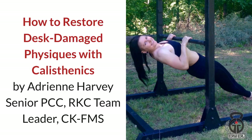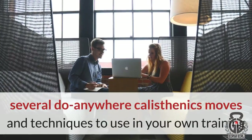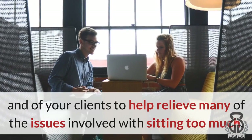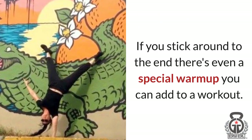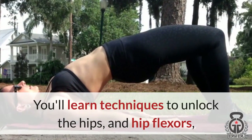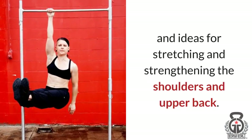How to Restore Desk-Damaged Physiques with Calisthenics by Adrian Harvey, Senior PCC, RKC Team Leader, CKFMS. By the end of this video, you will know several do-anywhere calisthenics moves and techniques to use in your own training and with your clients to help relieve many of the issues involved with sitting too much. If you stick around to the end, there's a special warm-up and a bonus posture-fixing tip. You'll learn techniques to unlock the hips and hip flexors, strengthen your abs, and ideas for stretching and strengthening the shoulders and upper back.